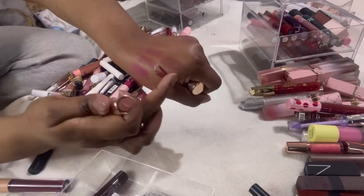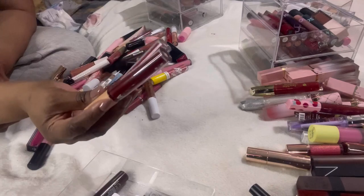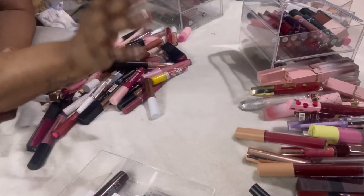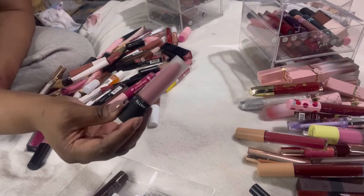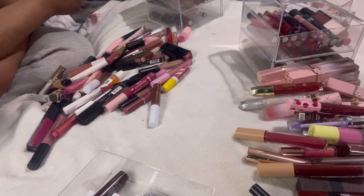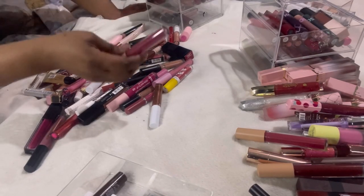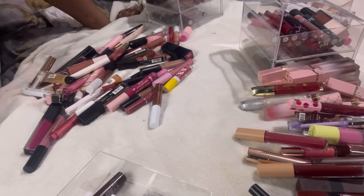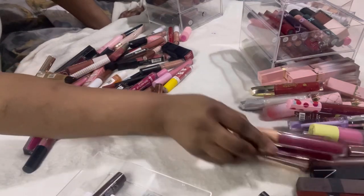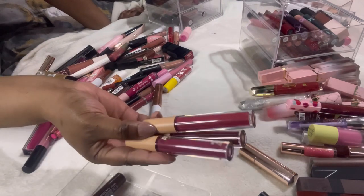These AOA matte liquid lipsticks — two shades, a brownie and a pinky — love them, keeping for a video. This Dose of Colors liquid matte lipstick — I don't like the texture on my lips. Actually I do love matte lipstick, but liquid lipstick I've gone completely off — it dries out my lips. This Shop Miss A liquid matte is also similar, but I'm going to keep it for a video — I'm not sure what look I'll create so I want options.